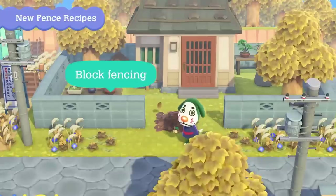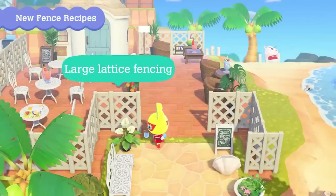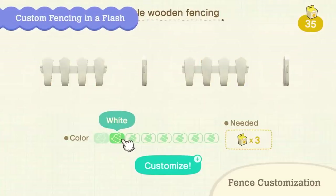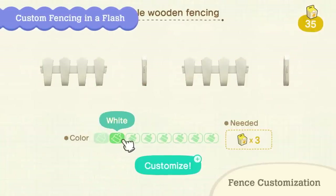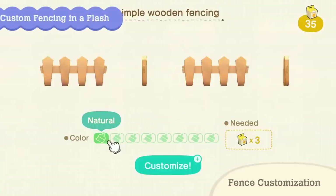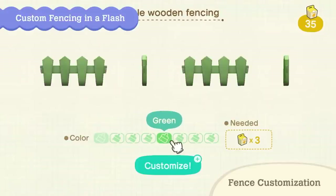New fences have been announced along with customization options. White picket fences had been seen in trailers before, but they're actually available after this update. The current picket fences show eight colors that match the wooden furniture customization palette — most likely natural, white, dark wood, red, black, green, blue, and pink.